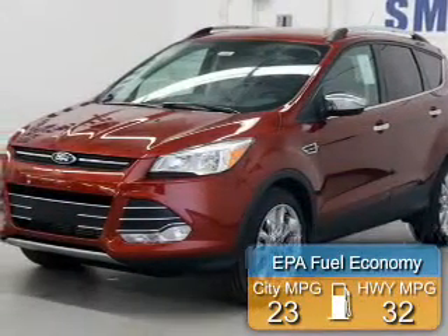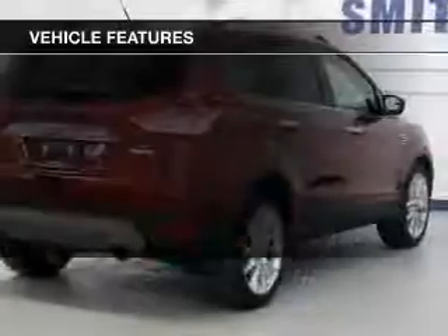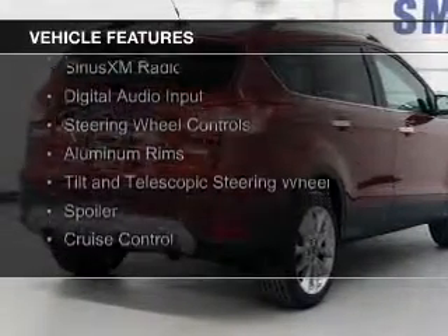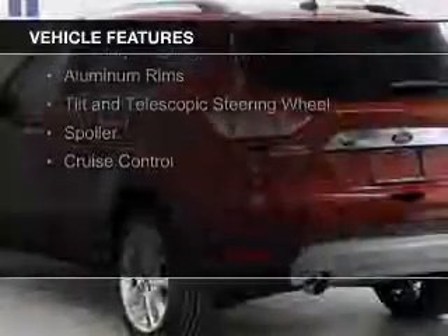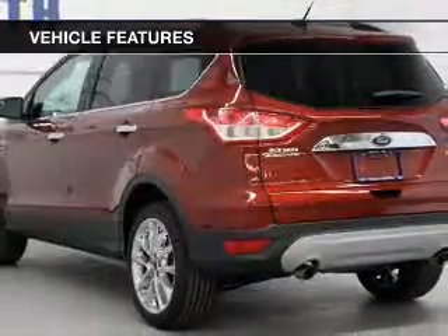Great fuel efficiency saves you money by requiring fewer trips to the gas station. The features include a turbocharger, internet connectivity, Ford Sync voice activation, Sirius XM satellite radio, digital audio input, and steering wheel controls.